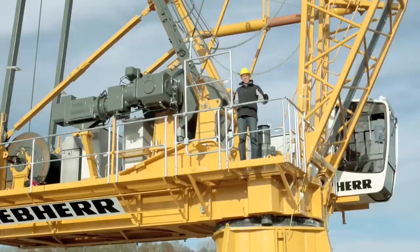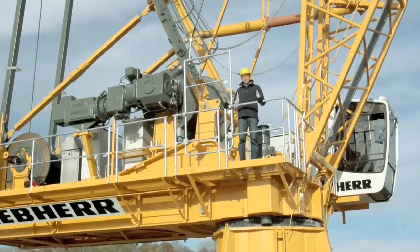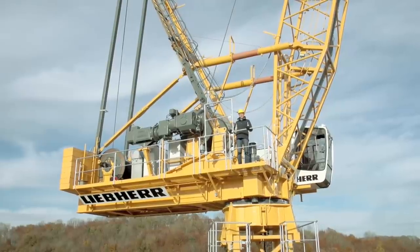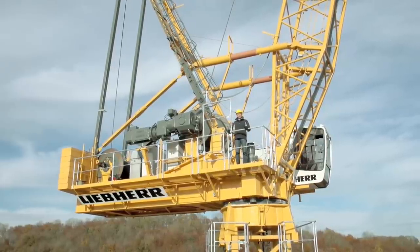Naturally, the 357 HCL offers even more important highlights. We're excited to have the opportunity to present these to you at BAUMA 2013. We look forward to seeing you.